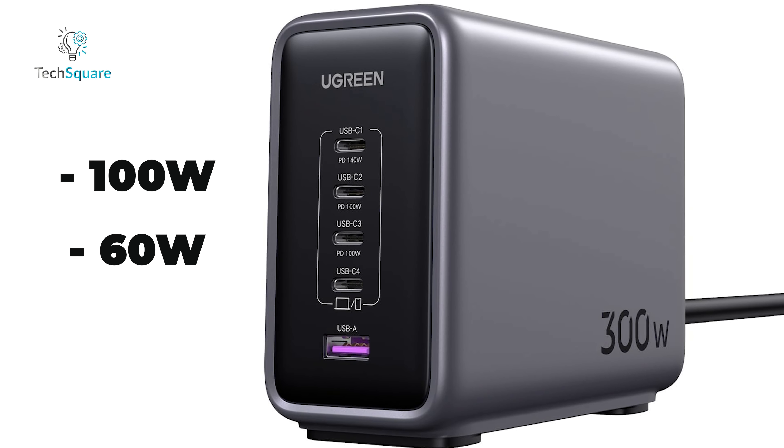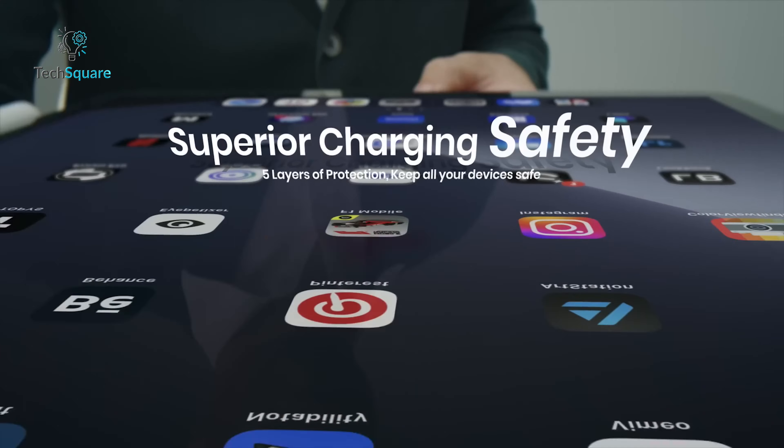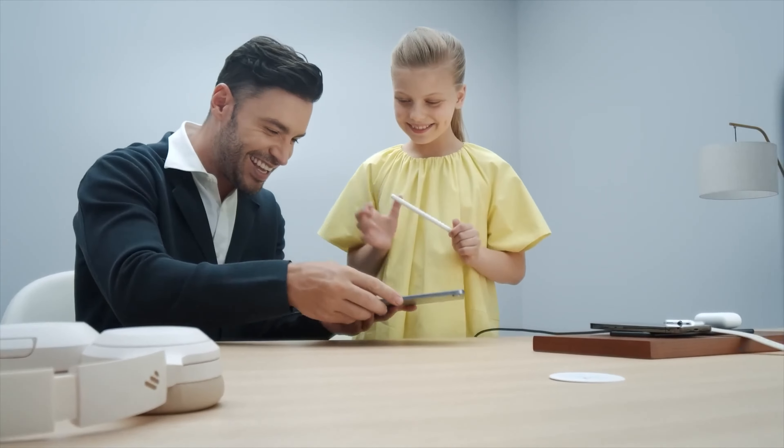Its advanced GaN technology ensures efficient power delivery while keeping the device compact and cool even under heavy usage. The Nexode's intelligent power distribution adjusts the output based on the connected devices, ensuring optimal charging performance for all your gadgets.